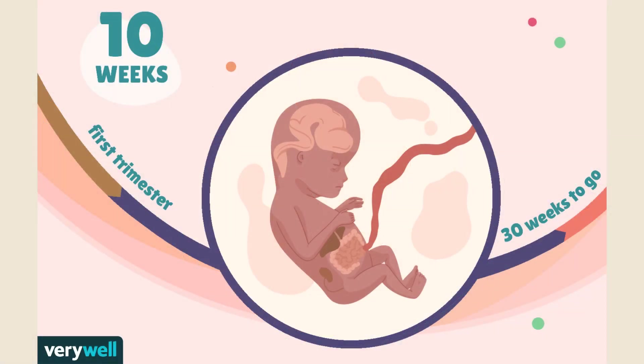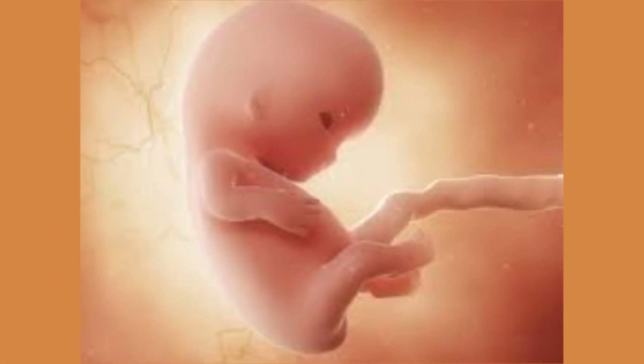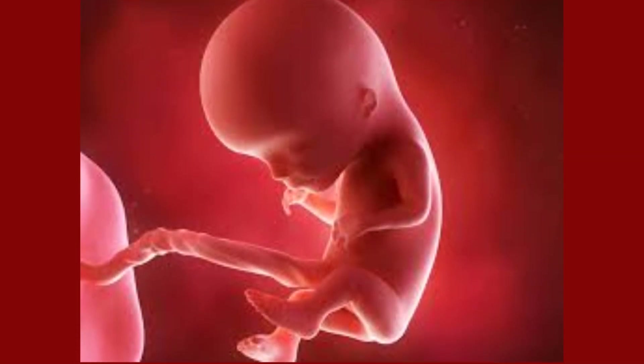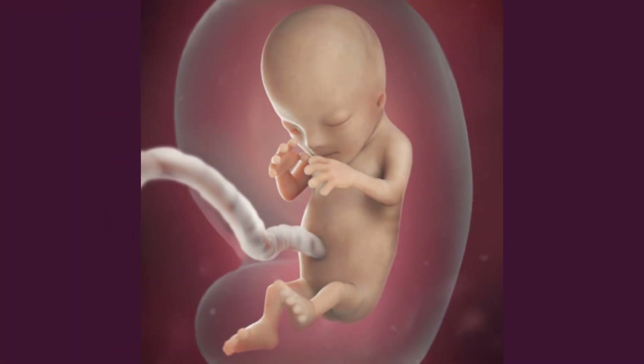The digestive system shows activity and the head makes up nearly half the size of the fetus. The face and neck are well formed and the urogenital tract completes its development. Red blood cells are produced in the liver and urine begins to be produced and excreted. Fetal gender can be determined by week 12 using an ultrasound, which will also reveal limbs that are long and thin and digits that are well formed.